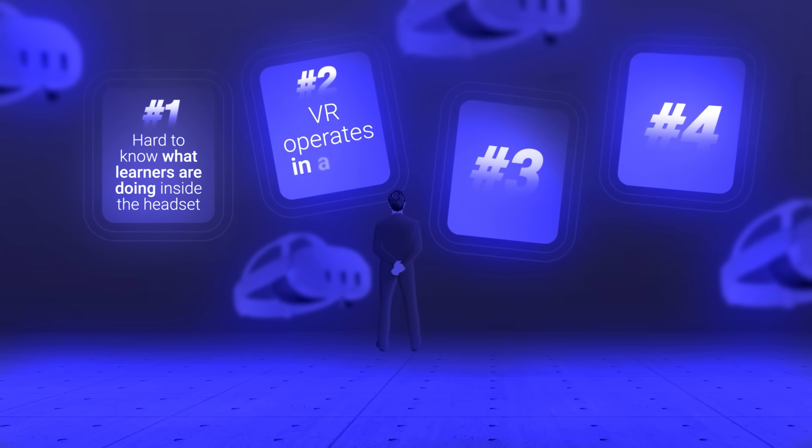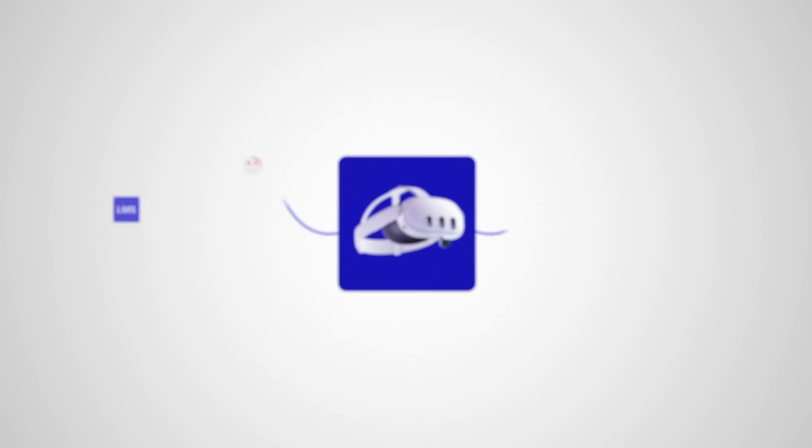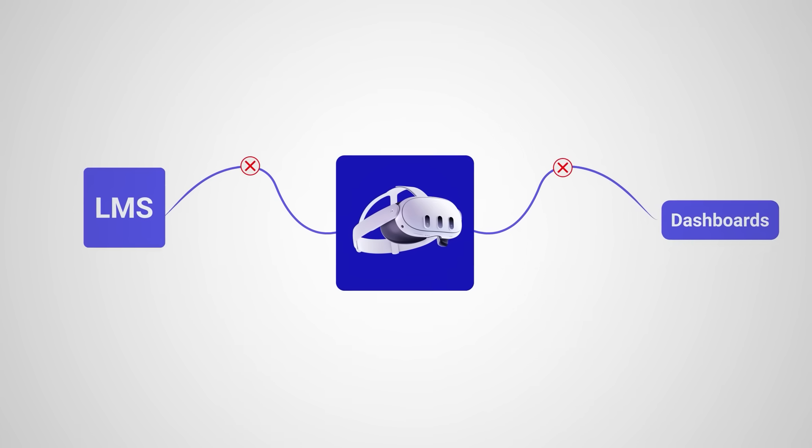Problem two: VR operates in a silo, disconnected from your LMS, dashboards, and existing systems. Teams resort to manual CSV exports and custom workarounds.